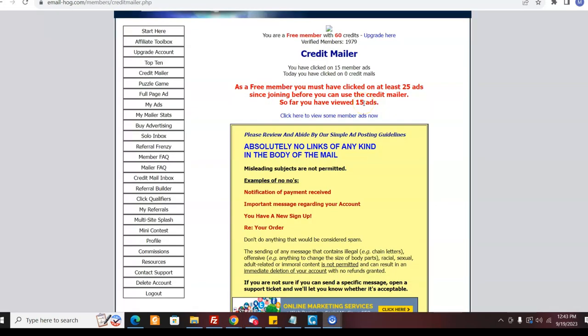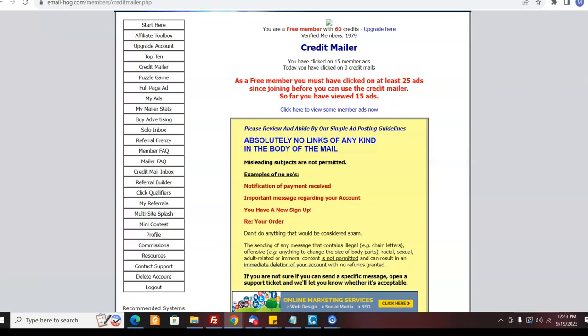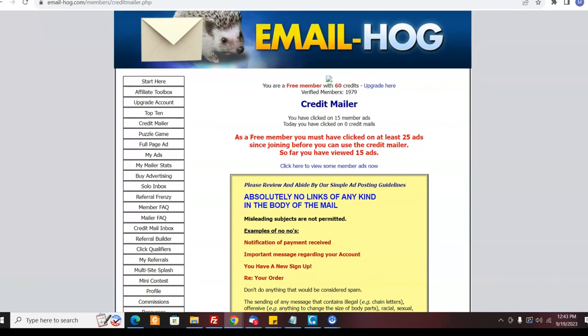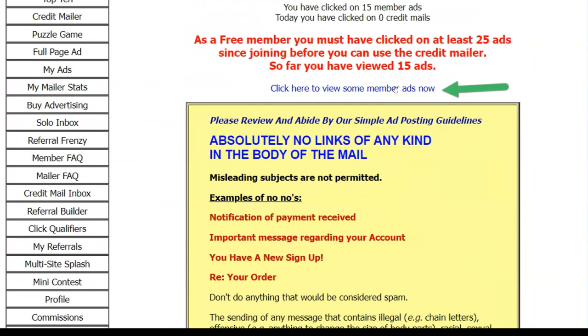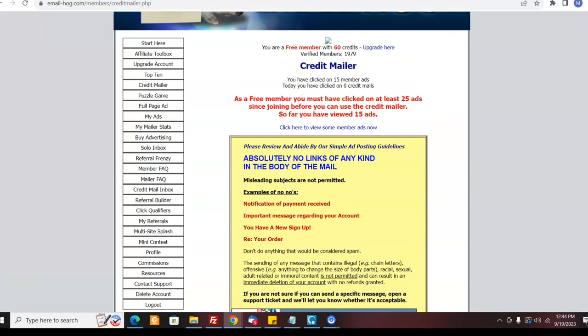Here's another one called Email Hogg, owned by the same person who owns Hog Mailer. I've gotten a lot of traffic from this one — it's very well run, and when I earned affiliate commissions, they paid me. It's a legit site. As a free member, in order to send out an email I have to click some ads, but that's good because it shows that people are viewing ads and your ad will be one of them. I've personally tried Email Hogg and earned commissions on it.